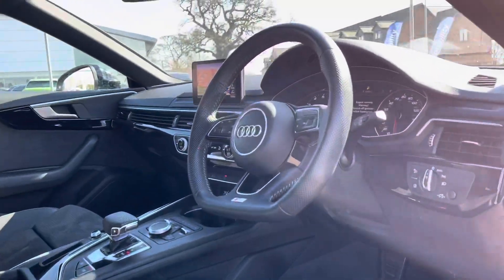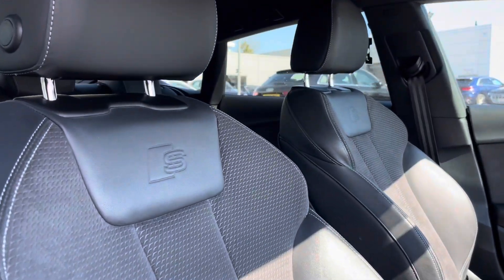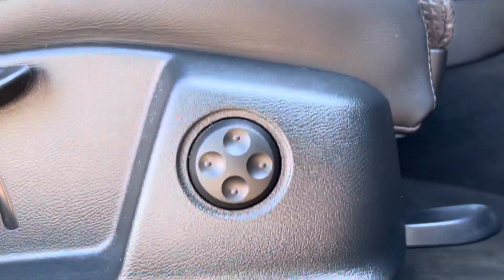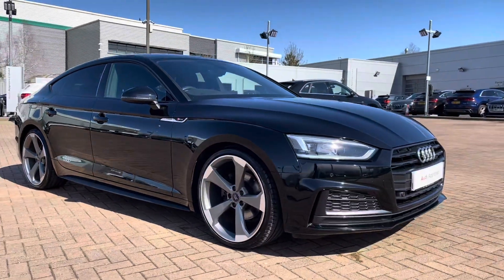Moving back to the interior, we have the gorgeous front sports seats with the S-line embossed logo. These seats are also heated, perfect for those cold winter mornings. The driver's chair also comes with four-way lumbar support. The colour of the car is Brilliant Black.